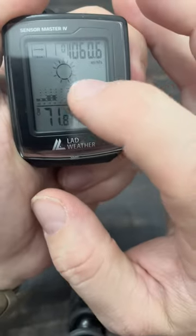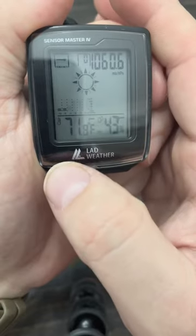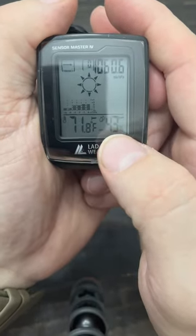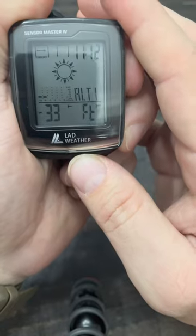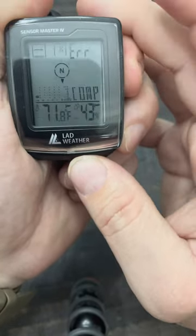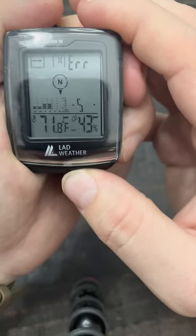It's giving me wind speed. It's giving me the forecast in the next eight to twelve hours with this little icon here. I get temperature ratings. I get humidity. I get barometric pressure. It's got a clock function, a compass function. You can do altitude, and you can swap all these from feet to meters and Fahrenheit to Celsius.